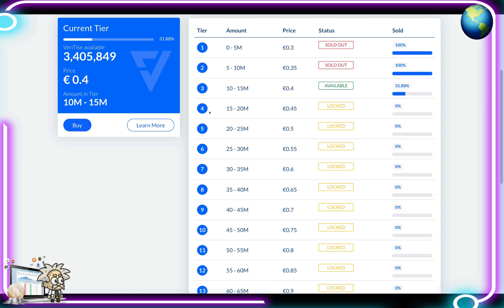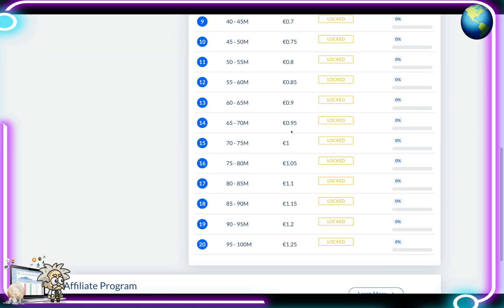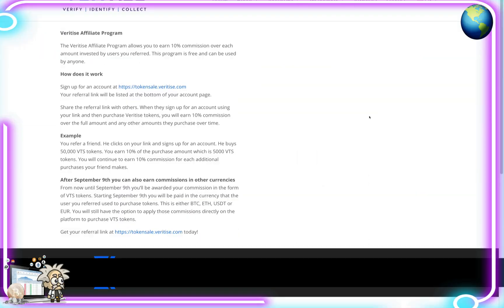After this stage we're going to Tier 4, which is 15 to 20 million at a price of 45 cents each. This is locked until Phase 3 is complete. From there, guys, the price progression goes to 50 cents, 55, 60, 65, 70, 75, 80, 85, 90, 95 cents, then 1 euro, 1.05, 1.10, 1.15, 1.20, and 1.25 euros.